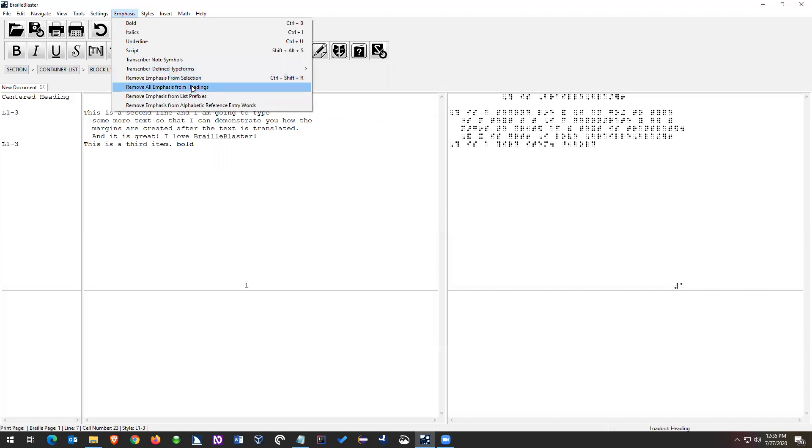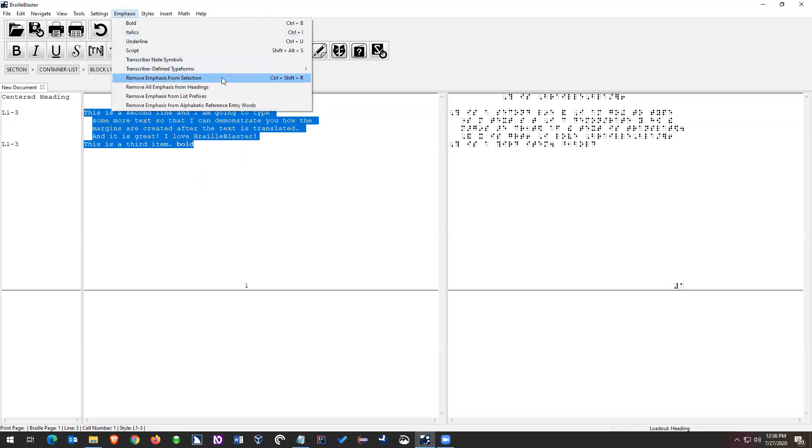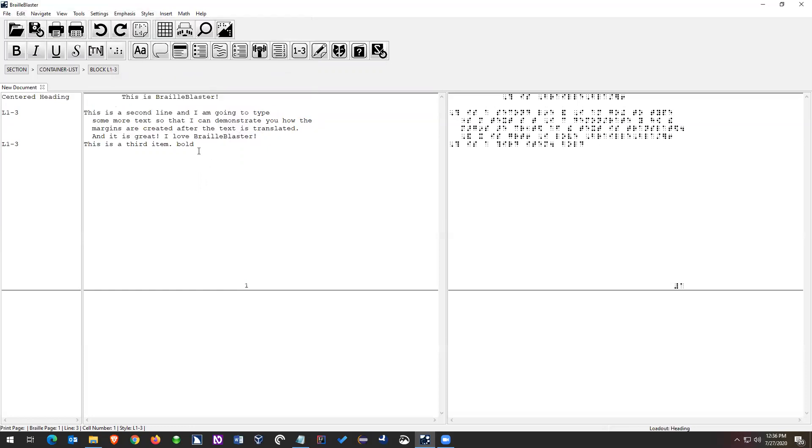Below that we have some macro tools, which are more useful if you're opening a big NIMAS file. These will let you remove emphasis from a lot of text at once. The main one is 'Remove Emphasis from Selection' — the hot key is Control+Shift+R. It'll remove all emphasis from the text that you highlighted. So that's typing text, applying styles, and applying emphasis.